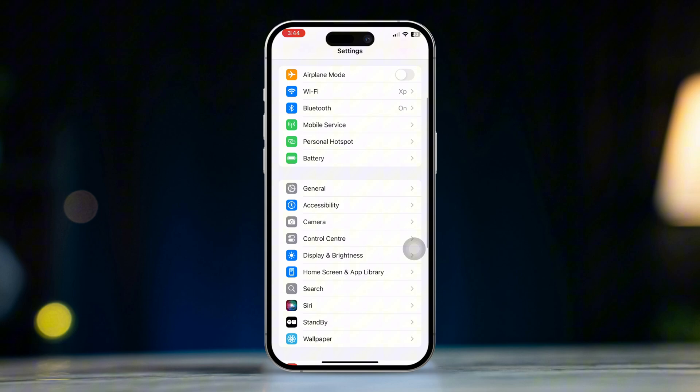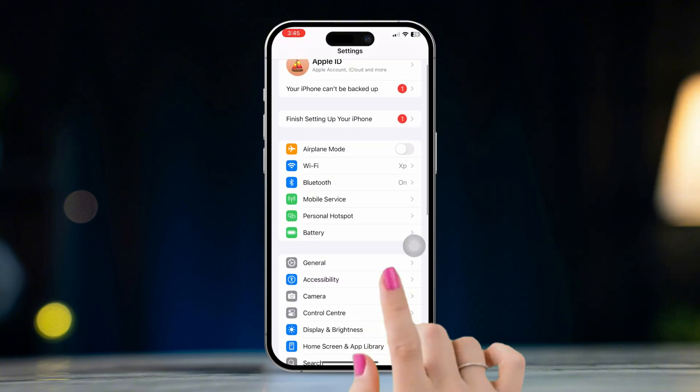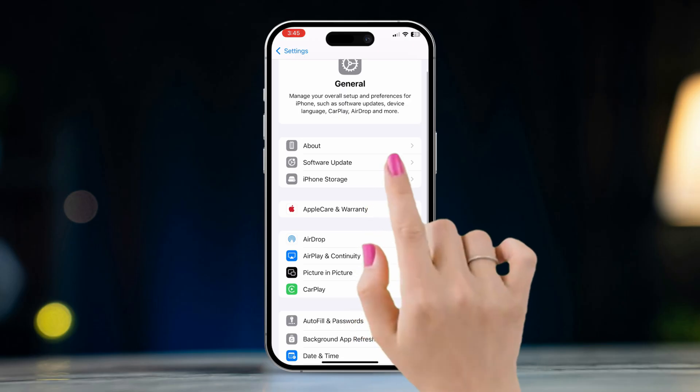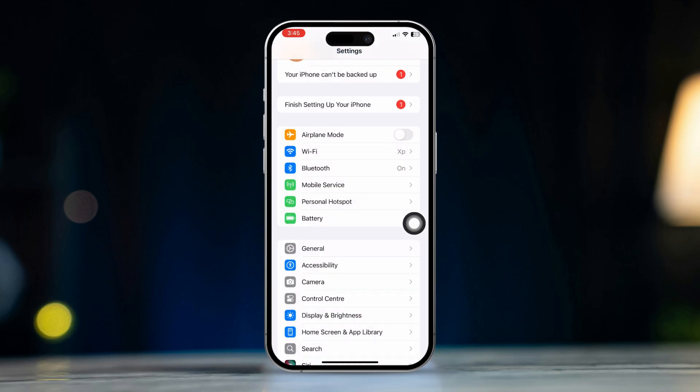Solution 3: Update your iPhone. Open Settings and tap General, then tap Software Update. If an update is available, tap Download and Install. Updating your iPhone can often resolve glitches that may be causing the issue.